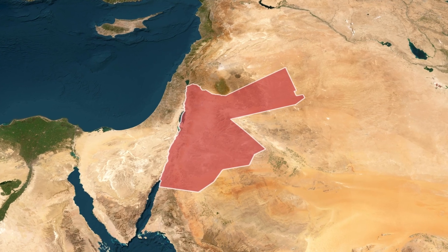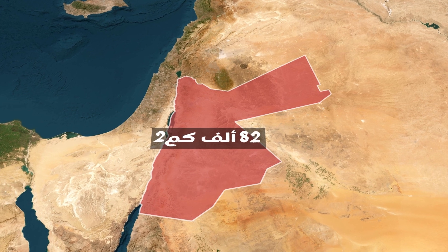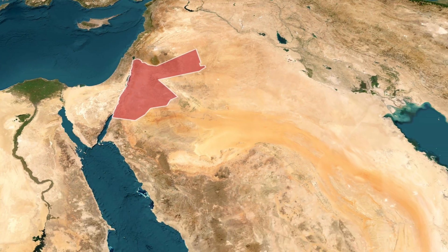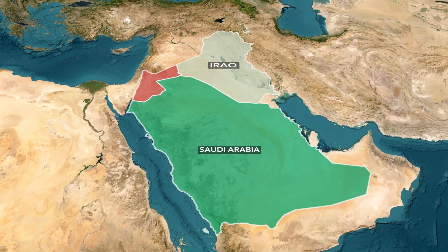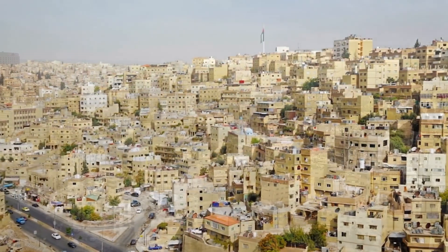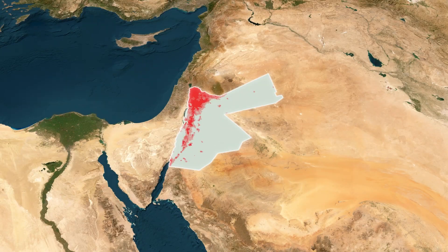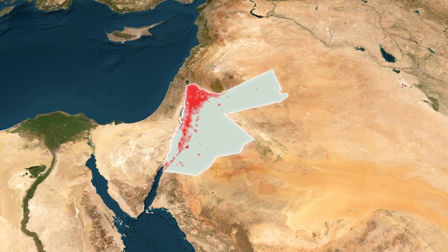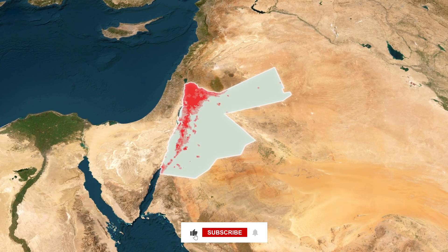This is Jordan, a country where approximately 11.5 million people live on an area of about 90,000 square kilometres. If we compare Jordan to the surrounding countries, we'll find that its area is about 24 times smaller than Saudi Arabia and about 5 times smaller than Iraq. Jordan's area is very small compared to the countries around it, and at the same time its population is very large relative to its size. If we look at the areas where the population lives in Jordan, we'll find that most residents live in a very small area located in western Jordan, while the rest of the area is considered almost entirely empty.